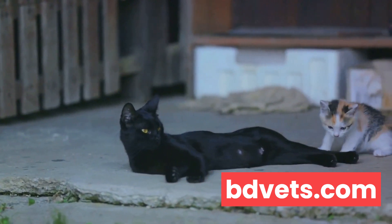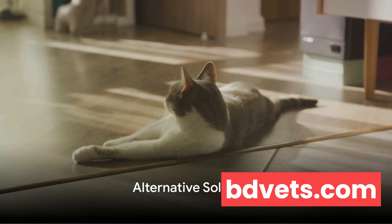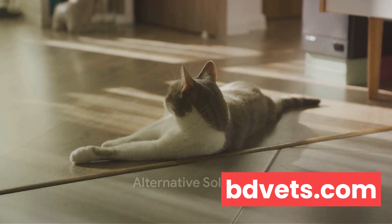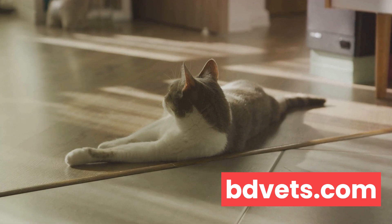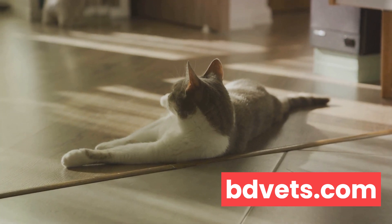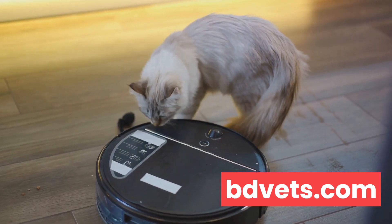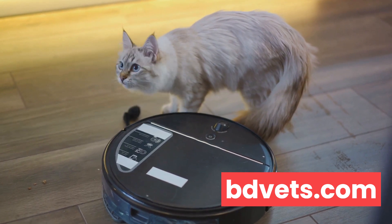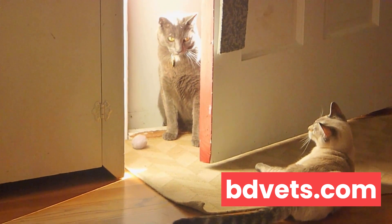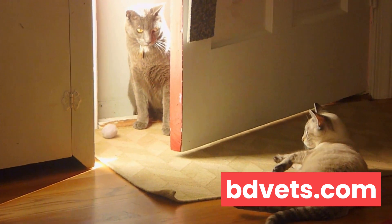Training is one solution, but there are also other alternatives to consider. First off, we have self-cleaning litter boxes — high-tech solutions that automatically scoop and contain waste after your cat uses them. They're a great option if you're tired of the daily chore of cleaning out the litter box. But they do come with a few caveats. For instance, the noise they make during the cleaning process can sometimes scare more timid cats, and they're generally more expensive than traditional litter boxes.